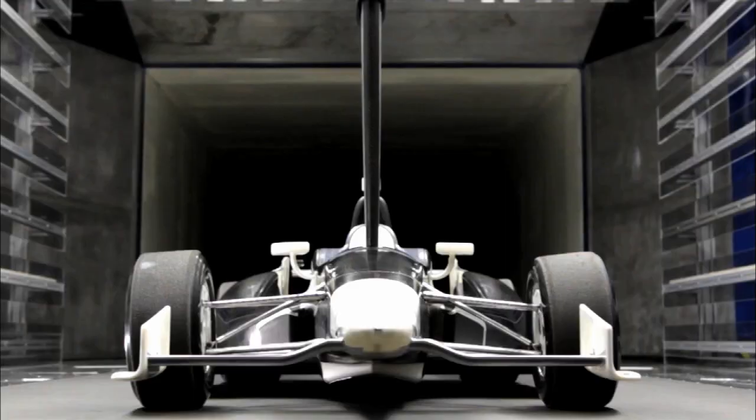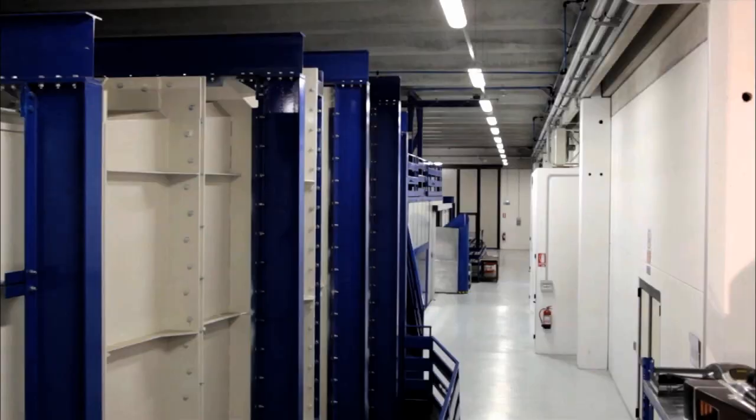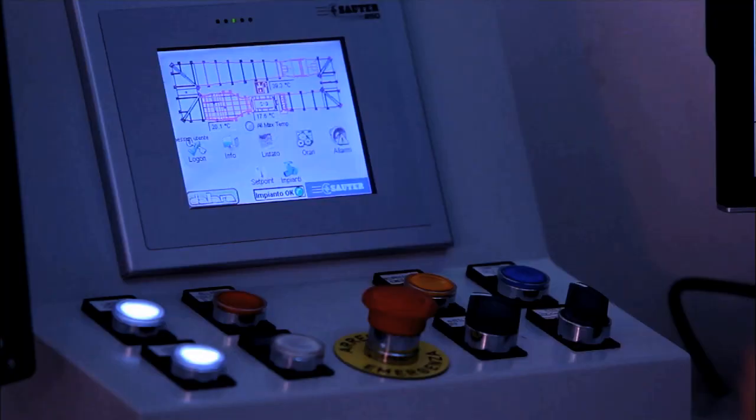Once your 50% scale model is in place, the tunnel can then be secured. This is Dallara's third generation wind tunnel. It has a huge footprint, directing, stabilizing, and cooling 150 mile per hour air by a massive electric motor with a fan 13 and a half feet tall.